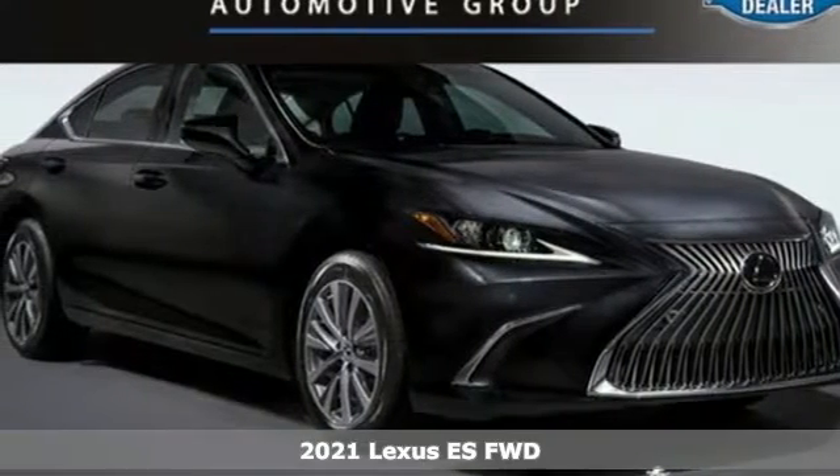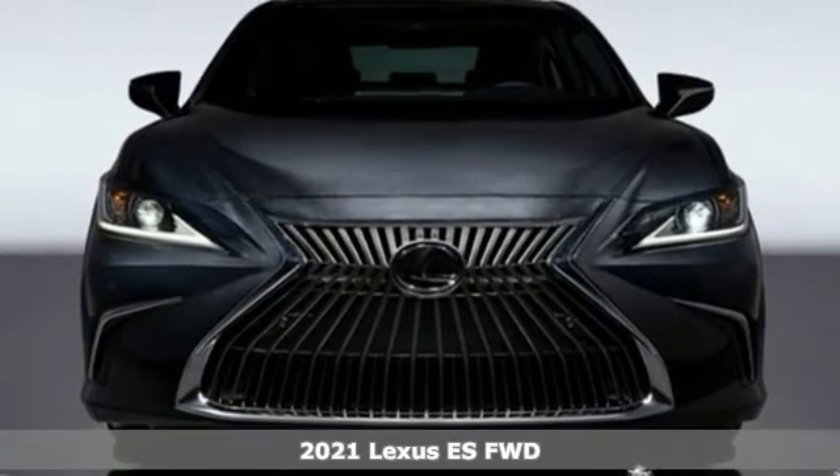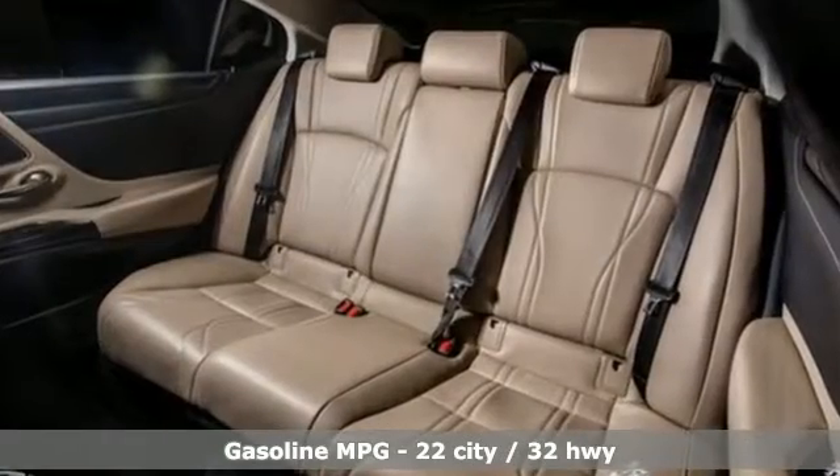It's a new 2021 Lexus ES. Enjoy the exceptional world-class luxury of this stunning sedan, filled with refined craftsmanship found in every detail. You'll look forward to every drive with features like these.